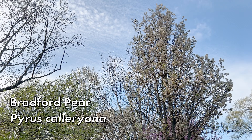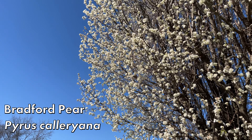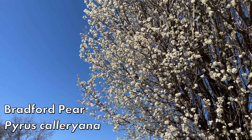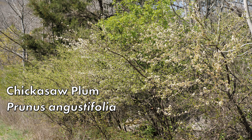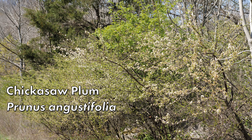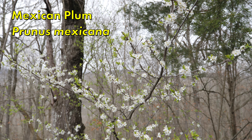Bradford pear grows much taller than wild plums do. If you're seeing a tree that is much greater than 20 feet, already, almost certainly, that is a Bradford pear. Bradford pear also tends to grow very tall and narrow — more narrow at the top than the bottom, and widest at the base or middle. Wild plum is completely different: it's usually going to be growing below 20 feet, actually usually below 15 feet, and it has an open crown, widest at the top and narrowest at the base.